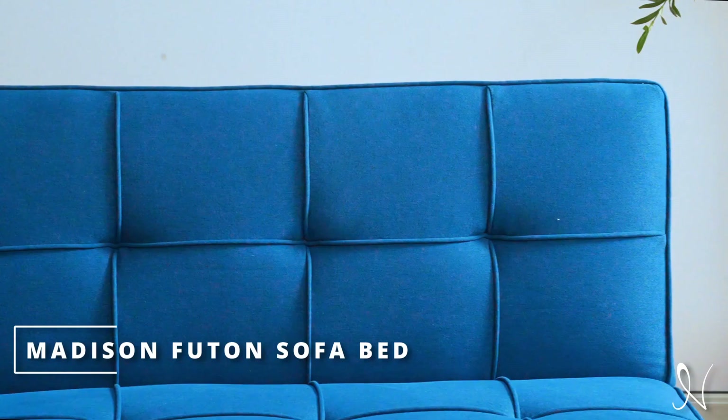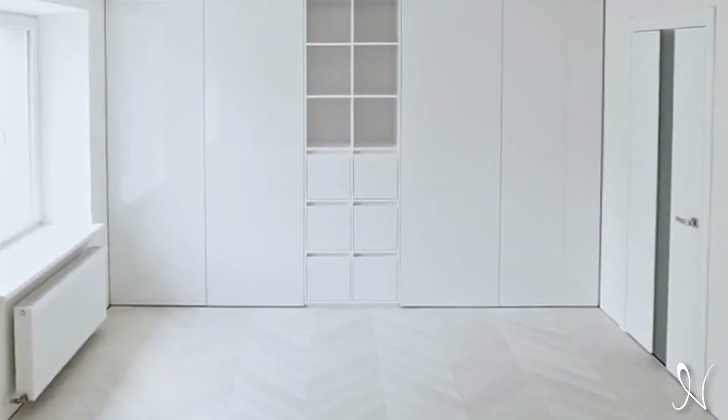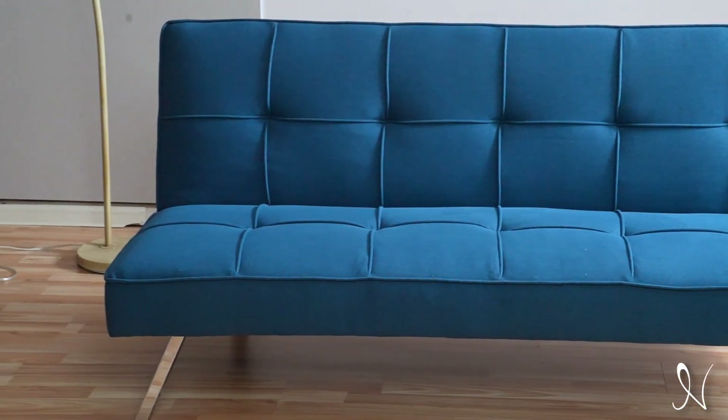Naomi Home presents the Madison Futon Sofa Bed. We are always looking for something that is functional, comfortable, and that fits in with the space we want to create, which is why our Madison Futon is your best option.